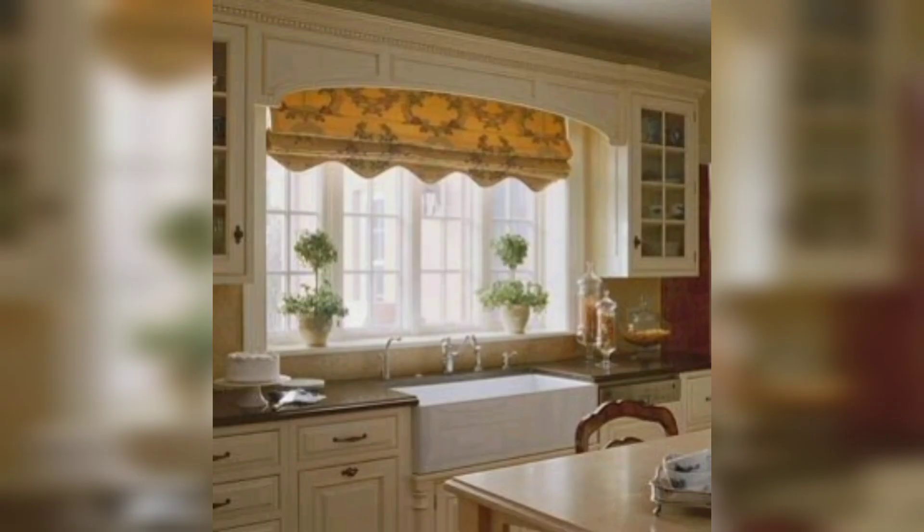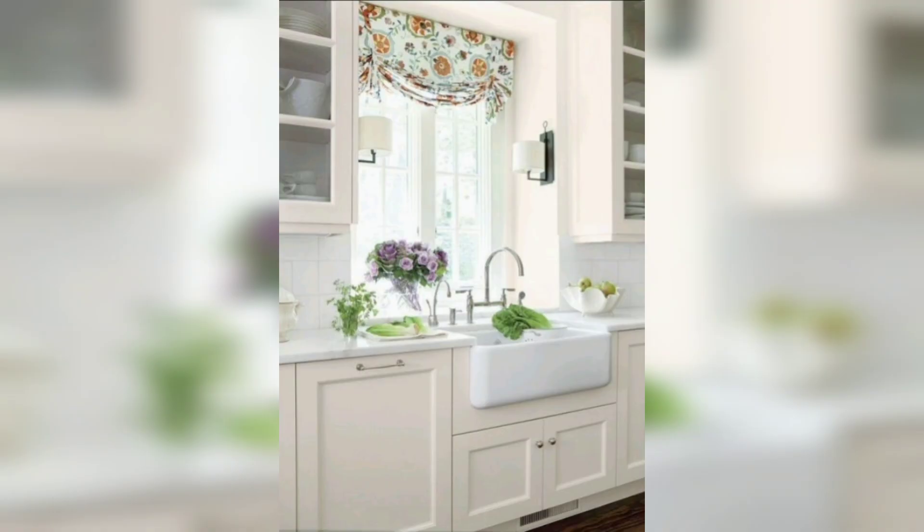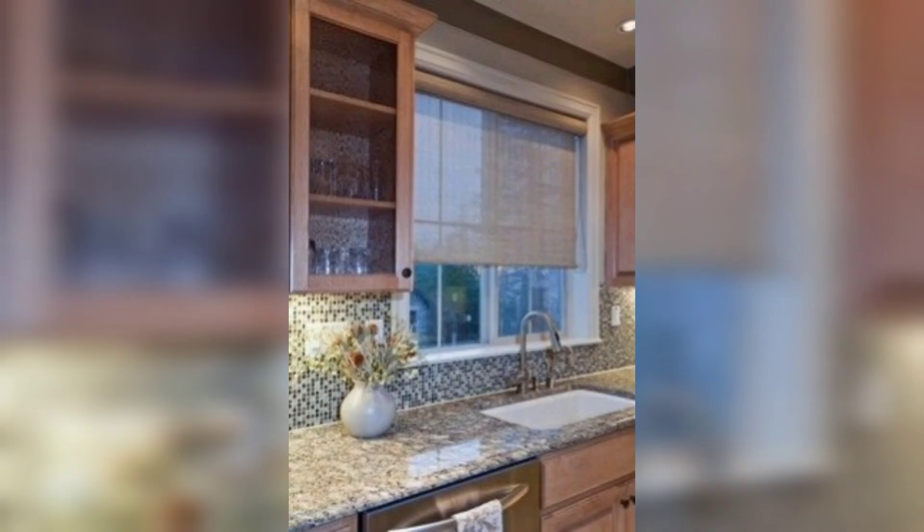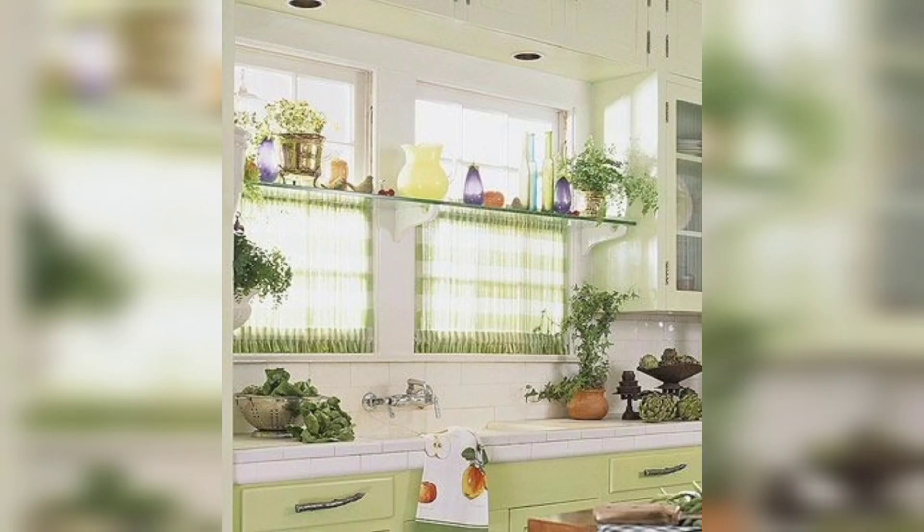Sheer curtains are a great option if you want to maintain your privacy while still letting in natural light. They are usually made of lightweight and semi-transparent fabric, so you can see outside without people seeing inside. Sheer curtains can also add a soft and elegant touch to your kitchen decor.